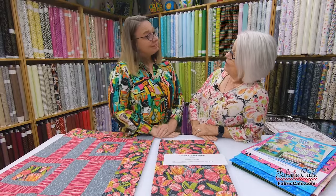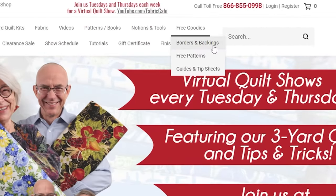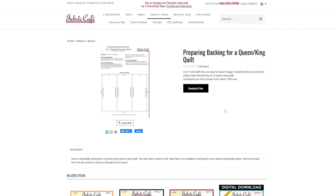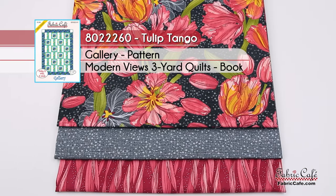Don't forget, we do have that fabric by the yard on our website. We also have on our free goodies button instructions for how to cut your backing — it takes three yards for each lap size quilt — and we have twin and king-queen backing cutting instructions as well. The fabric information on this one: it's called Tulip Tango, number 8022260. The pattern is Gallery from our Modern Views book.